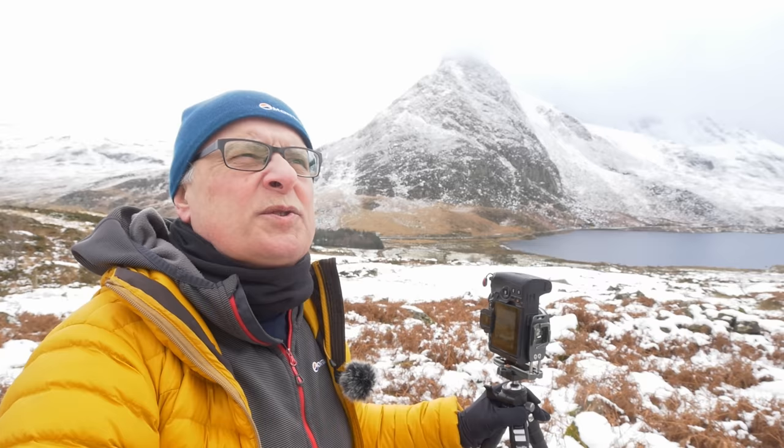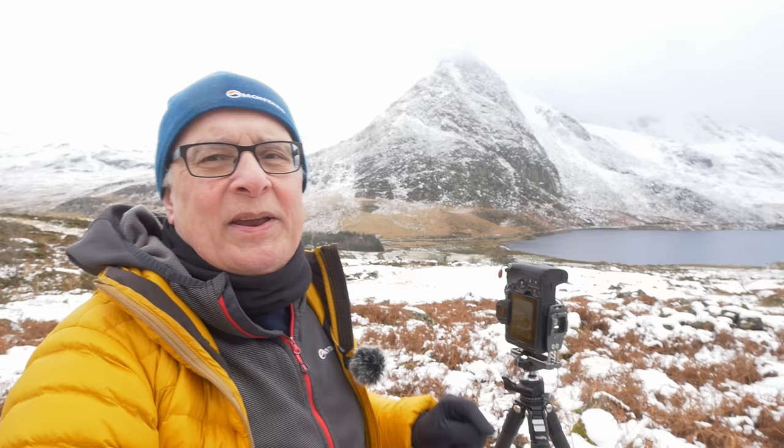Tryfan behind me is just thinking about clearing those clouds away and there are a few splashes of light putting in an appearance. So I'm going to head up another 50 metres or so, get up alongside the stream and muck about up there for a bit. But before I do that I mentioned earlier I'd show you around my camera cube, so let's just take a quick look at it.